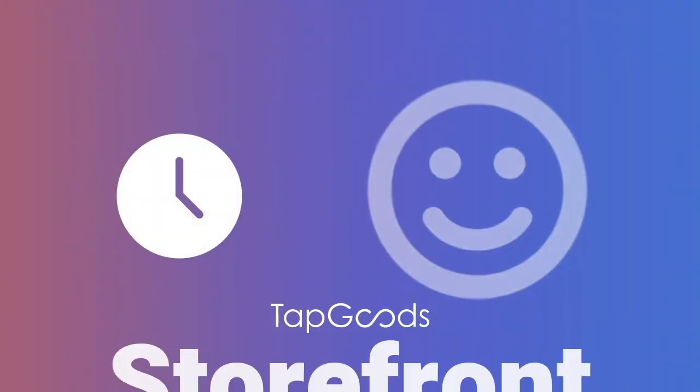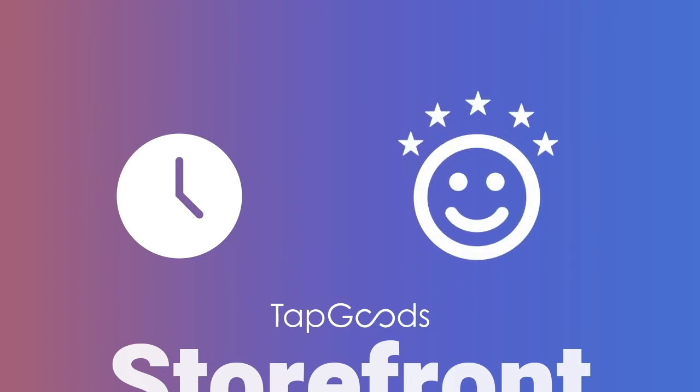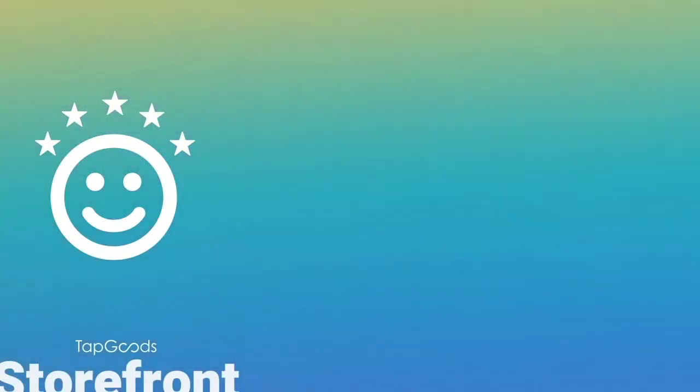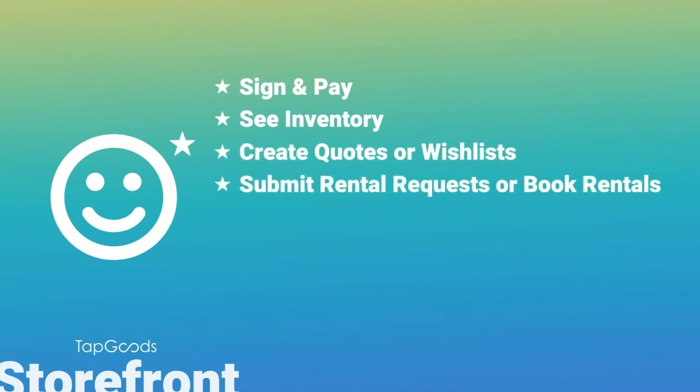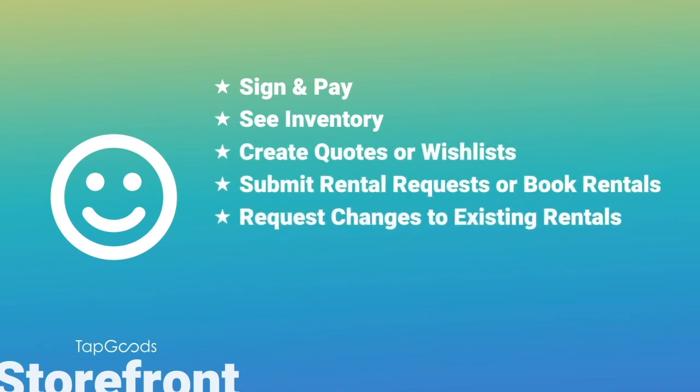With TapGood Storefront, save time and enhance customer experience by adding more functionality to your online experience. You can enable customers to sign and pay, see inventory, create quotes or wish lists, submit rental requests or book rentals, request changes to existing rental orders, and so much more.